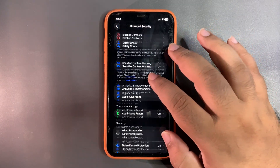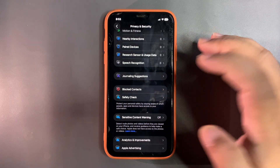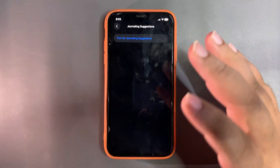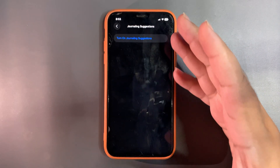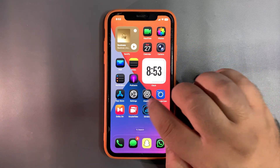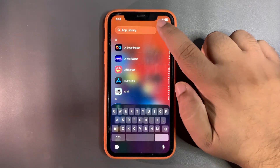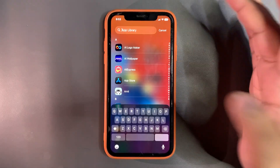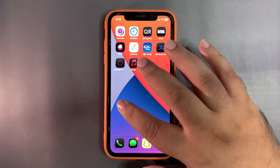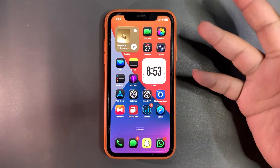What happened to me once: I went into Settings, into Privacy and Security, then down to Journaling Suggestions, and while turning it on the phone hung. As you can see, tapping on this takes a very long time to load — something is wrong with this specific setting. There's also some lag, but that lag was also present in iOS 18, so I'm not sure if it will go away.